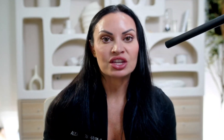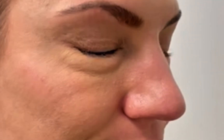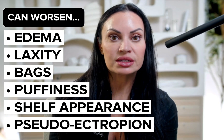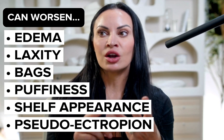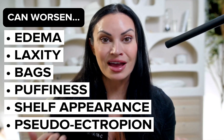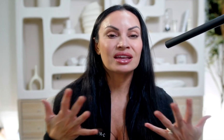Then there's my patient — when she expresses, she has that bunching, that thickening, and a buildup of edema. It's almost like the contraction of the muscle is creating a bag under her eye. The three complications you can experience are: worsening puffiness, worsening edema, and an almost pseudo-ectropion effect — making the under eye appear droopy and worsening the appearance of laxity and creeping.